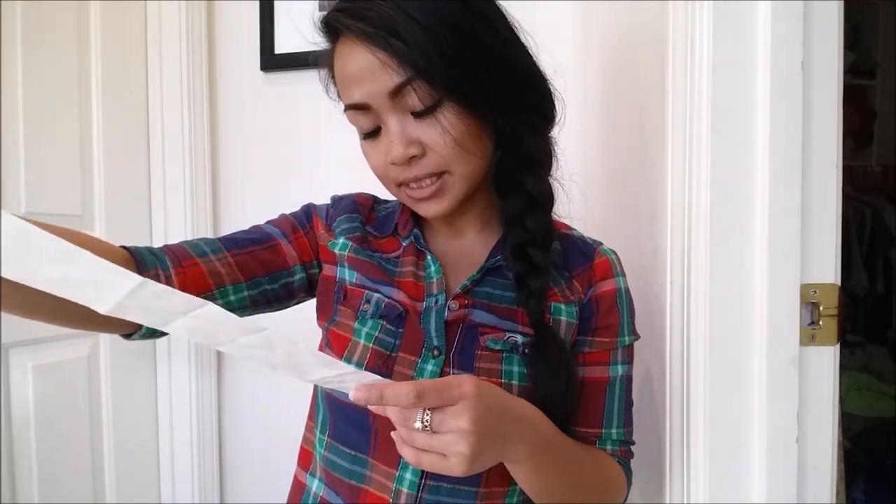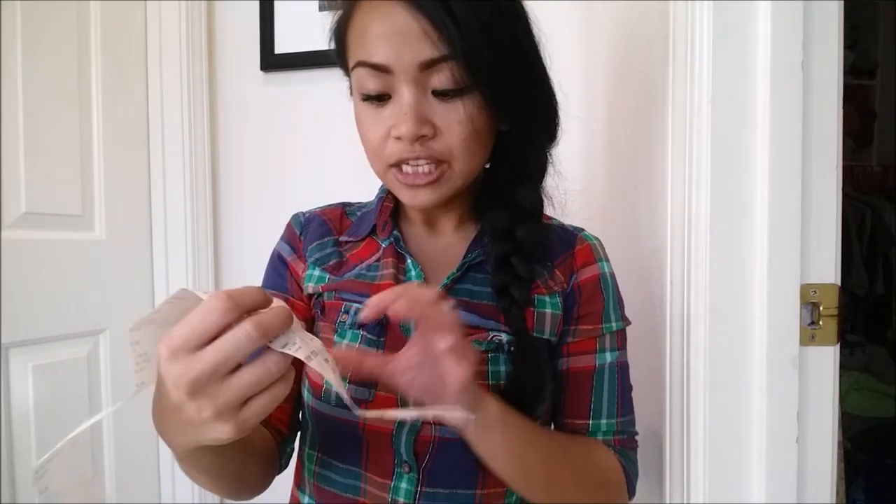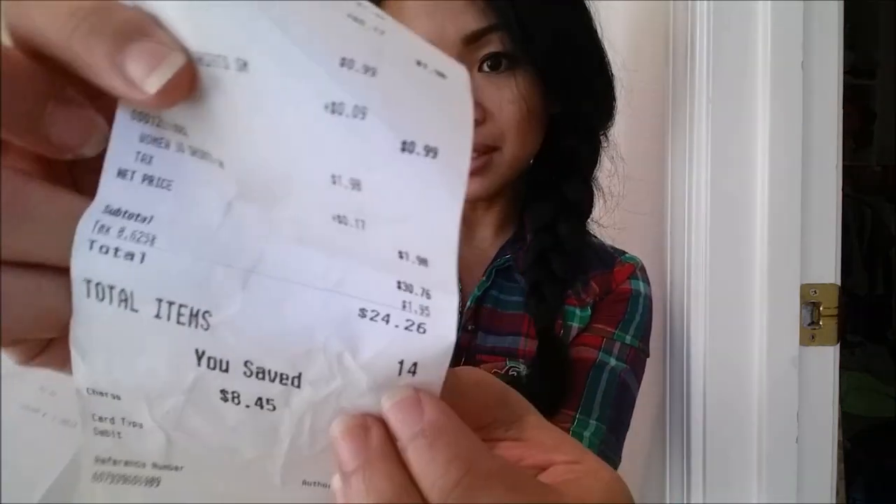At Eco Thrift, I spent a total of $24.26 on 14 items. Alrighty, moving along. The last place we went to was Thrift Center.